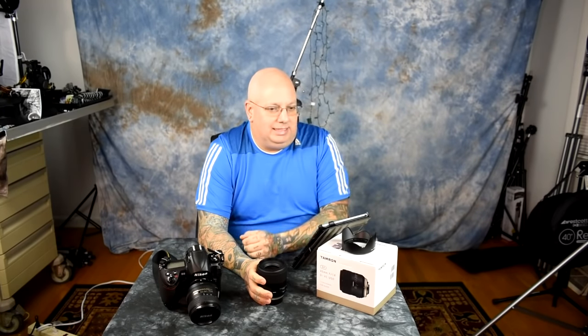Professional audiophiles laugh when you mention Beats headphones — they use Audio-Technica and Sony. Similarly, the only people buying expensive Beats headphones are those constantly bombarded by ads, and that's how Sigma sells those lenses.